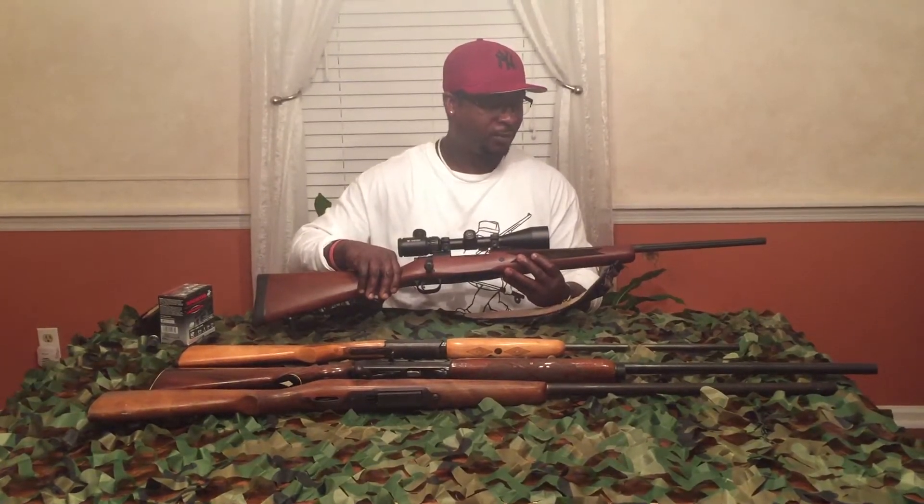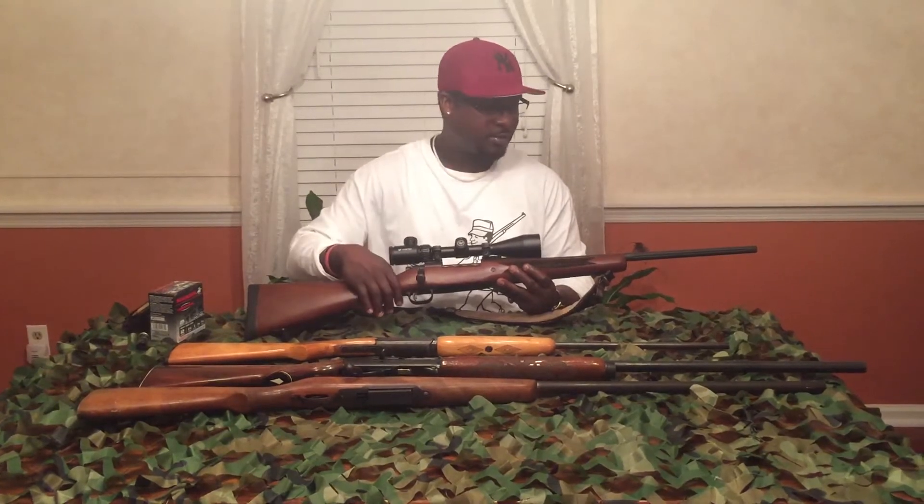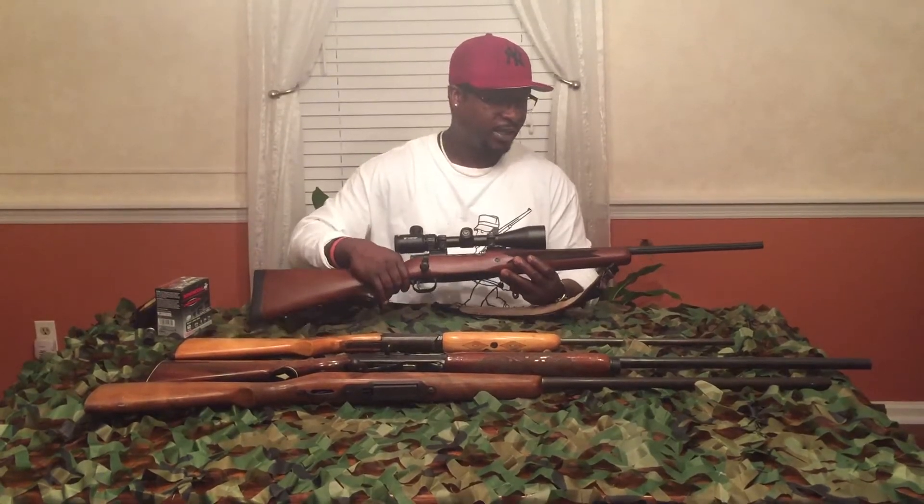If you want to look for a deer gun, go to a sporting goods store — hopefully the person at the counter is educated about rifles. I would suggest you start with a 30-06, a 25-06, or a 30-30. The brand type depends on your preference.